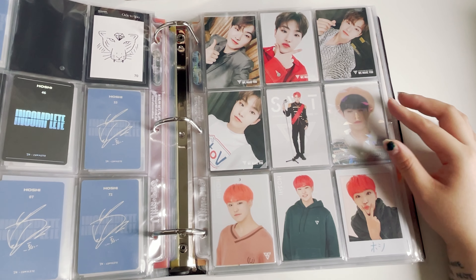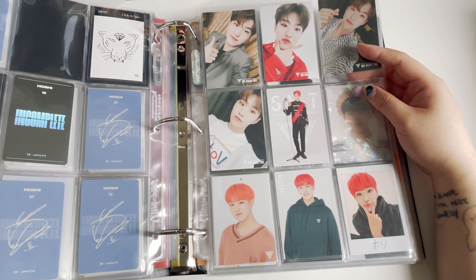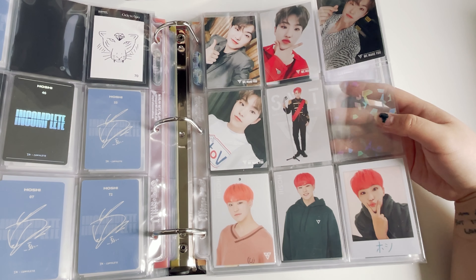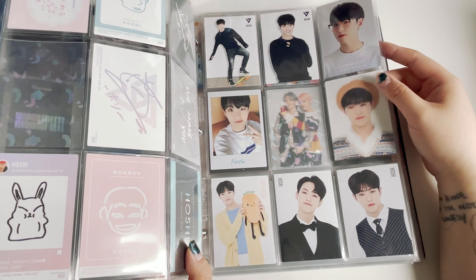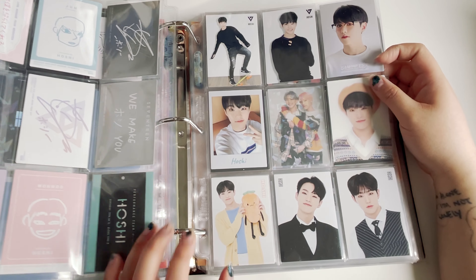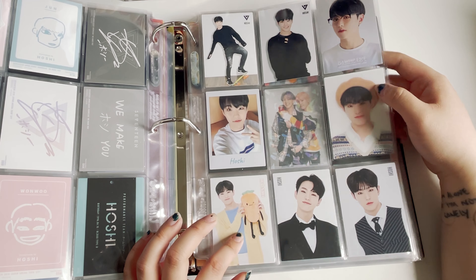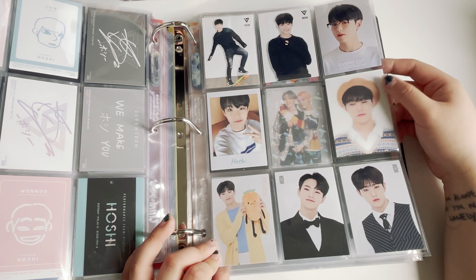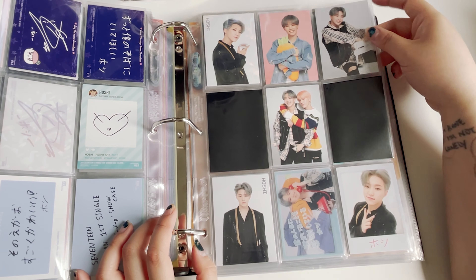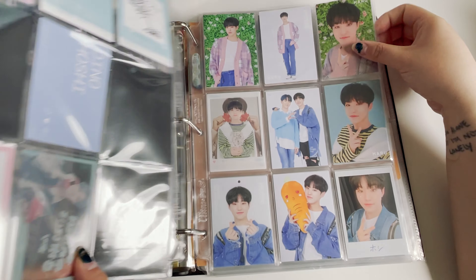This is where the Japanese photocards start — we start with the We Make You showcase, then the arena tour. I'm still missing one more photocard — it's at 25 dollars right now and I'm not sure I want to buy a trading card for 25. Same with Diamond Edge Japan because he's expensive. We have all of these here for Happy Ending showcase, and then this is Ideal Cut Japan — this one is my favorite photocard, please.